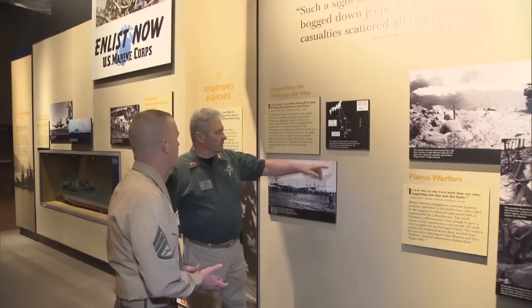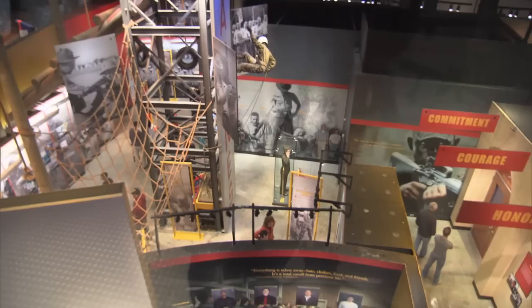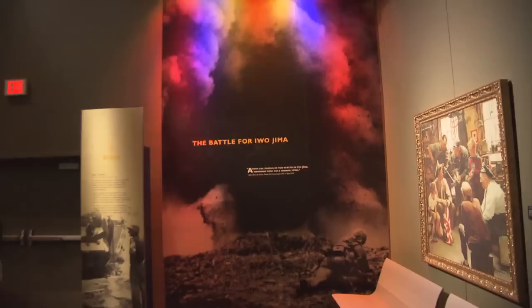Former Marine Jack Stewart is a volunteer docent at the museum and loves to share the Marine Corps story with visitors. I've been doing this for six years and I still find things where I think, where did that come from? You get to see things new all the time — temporary exhibits as well as the permanent exhibits, like the Battle for Iwo Jima, which was a defining campaign for the Corps.